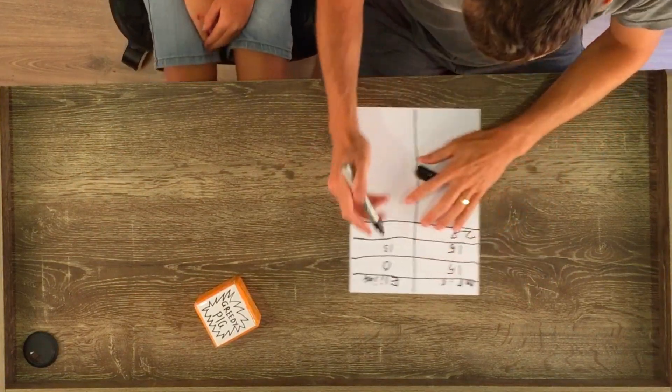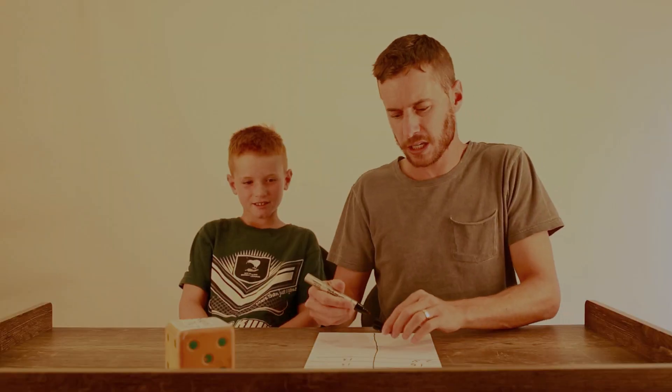Greedy Pig on the first roll! So Elijah doesn't lose his 13 — he just doesn't gain any points for that round either.